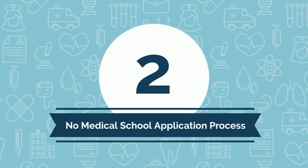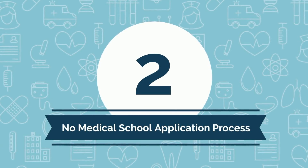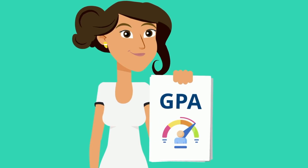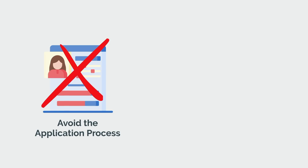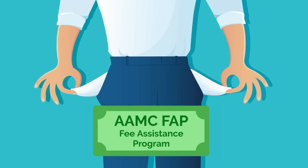Second, there's no medical school application process, which is a point many celebrate. Transitioning from undergraduate university to medical school is a painless process, so long as you meet a minimum GPA requirement, which is lower than what you'd be aiming for if you were applying to medical school the traditional way. Not only does that mean you entirely avoid the time-intensive and stressful process of applying to medical school, but you'll also save thousands of dollars, as the application process is not cheap. Note, however, that if you are in financial need, you may qualify for the AAMC FAP, or fee assistance program, to cover some of these out-of-pocket expenses.